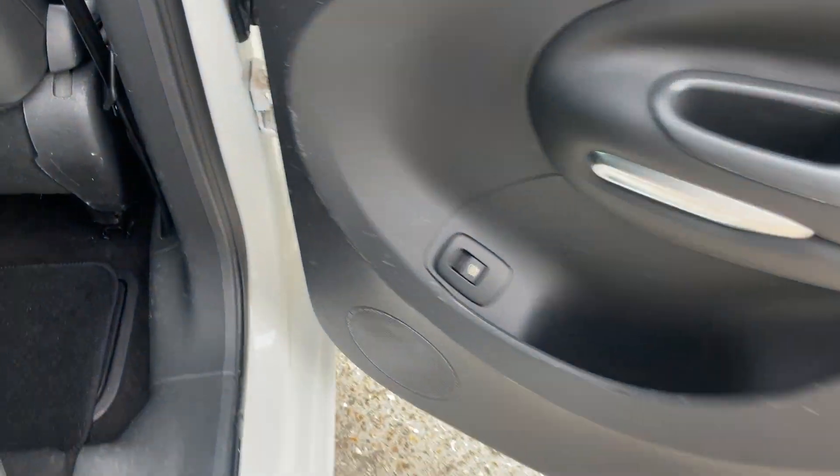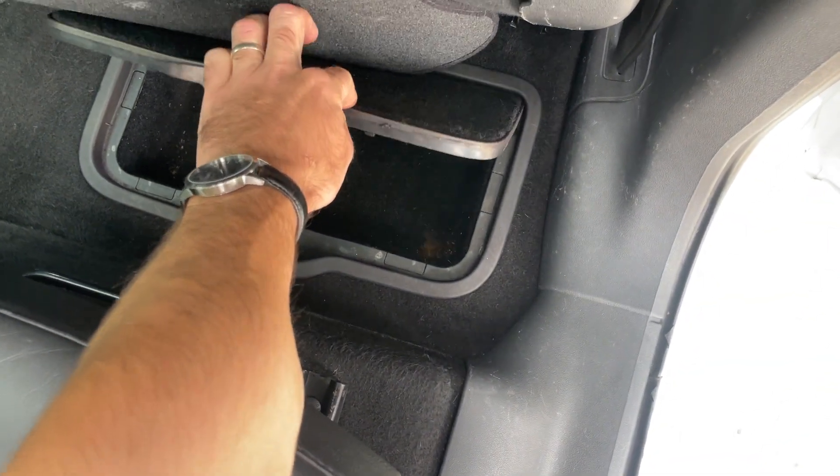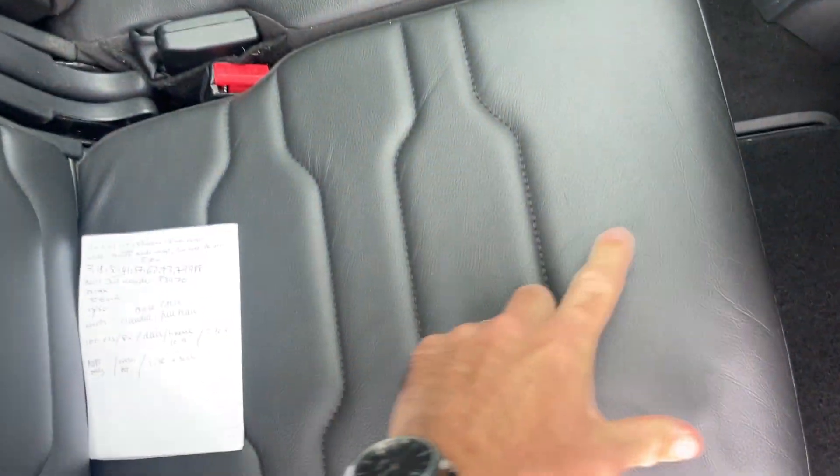Underneath the mat there's a hidden storage compartment. The bench seat slides forward and back individually. The other two seats also move, and then this one slides forward and back as well, giving nice flexible seating and storage options.